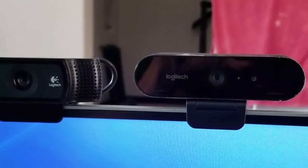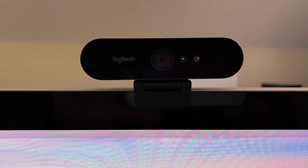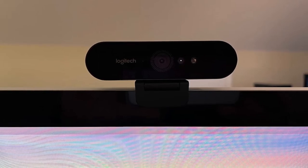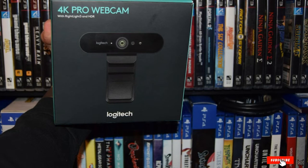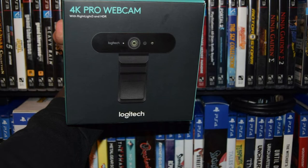The Brio has dual omni-directional microphones that ensure the audio has as much quality as the video. You can adjust the field of view up to 90 degrees and set different resolutions. Whether or not the average live streaming session requires 4K video is questionable, so it may be overkill for non-professional uses. However, with image quality this good, it's hard to argue.